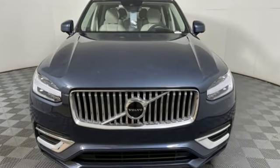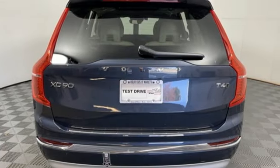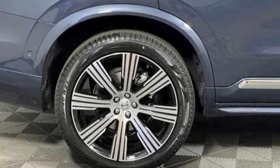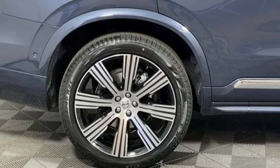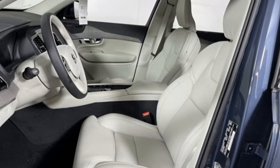Engine auto stop-start feature, four-wheel drive, integrated navigation system with voice activation, Wi-Fi hotspot, multi-zone climate control, auto dimming rear view mirror, streaming audio, memory exterior door mirror settings.